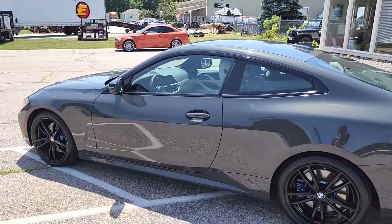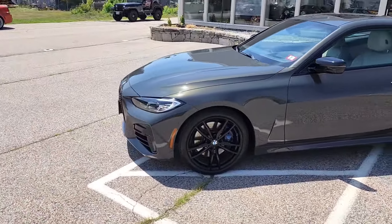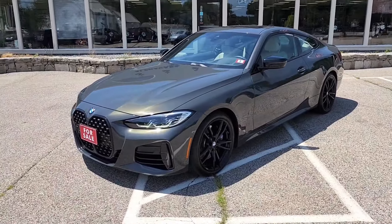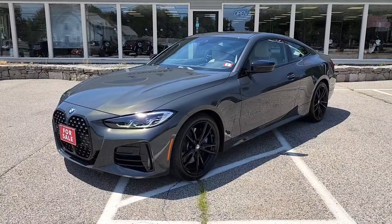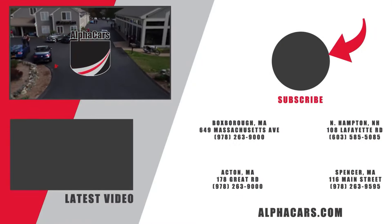If you have any more questions related to this stunning BMW M440i, please reference the listing at Alphacars.com, where you will find all of the relevant contact information. Thank you so much for your time, have a wonderful day, and we hope to hear from you soon. Thank you from Alphacars.